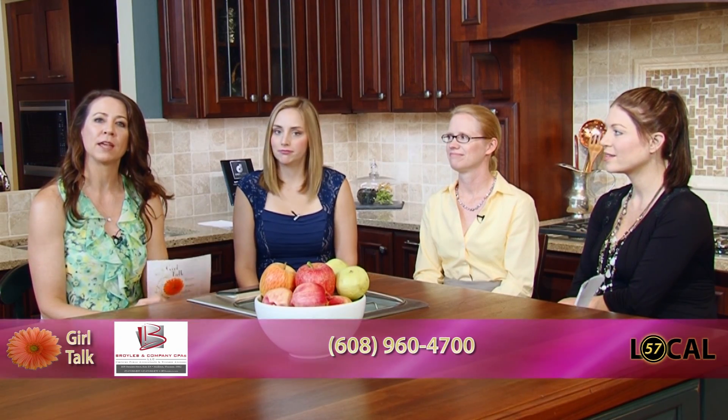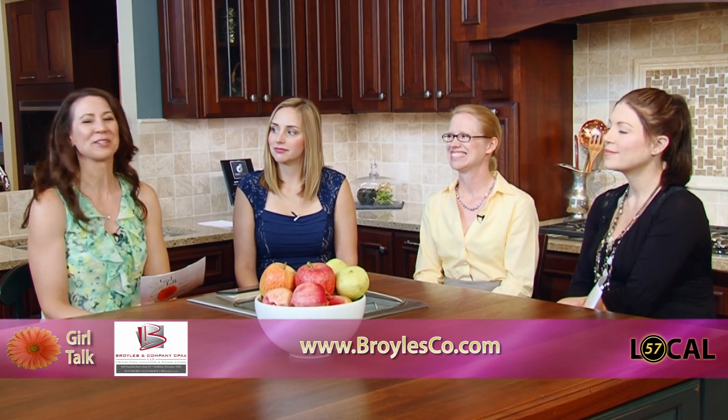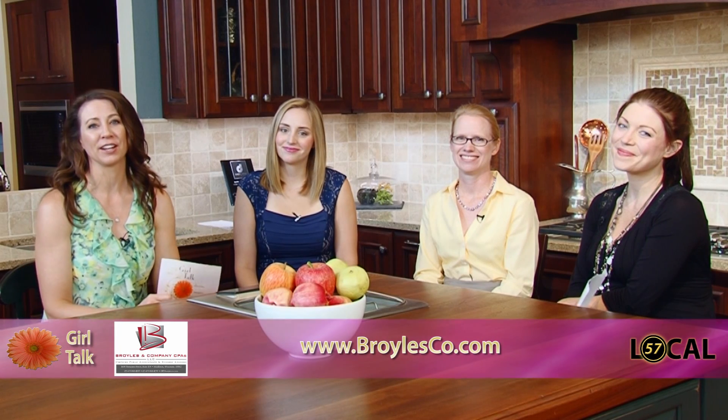So if you have a household employee, the nanny tax is something you might want to take a look at — maybe get some help from Nicole over at Broyles and Company CPAs there in Middleton. We'll be right back with Girl Talk right after this.